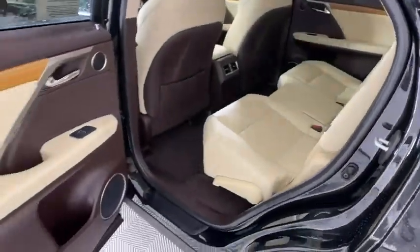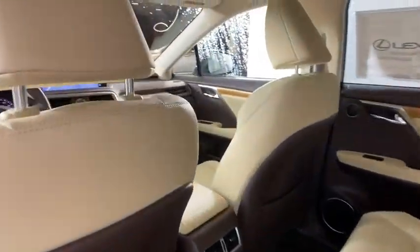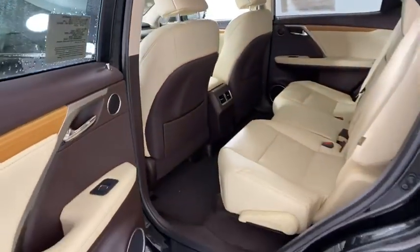Lane departure warning, Bluetooth, leather wrapped steering wheel, adjustable steering wheel, power steering, aluminum wheels, hard drive media storage, keyless start, cruise control, auto dimming rear view mirror.